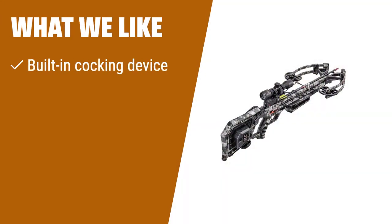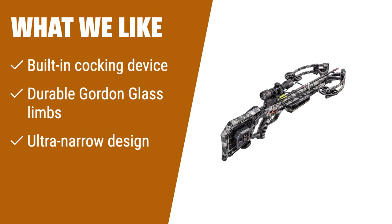What we like: If you prefer a crossbow with easy cocking and unmatched durability, the fourth option is the one for you. Its built-in Akadraw cocking device and Gordon glass limbs ensure accurate shots with minimal effort. Plus, its ultra-narrow design makes it easy to carry and store.